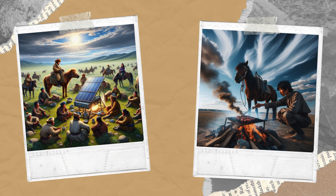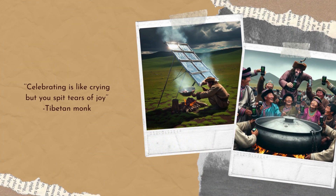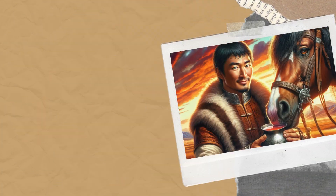3. On the move cooking. The Mongols often cooked simple stews or soups using portable equipment. They used a pot called a cauldron, which could be easily carried and used over a campfire. They might combine meat, water, and any available vegetables or grains to make a hearty meal.